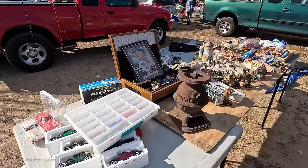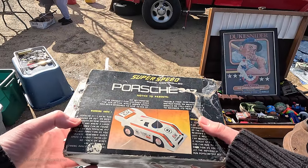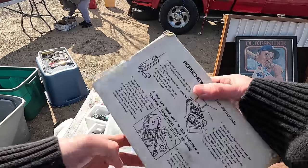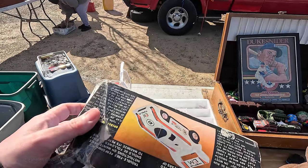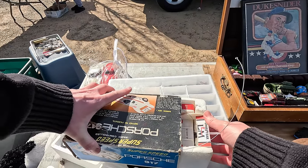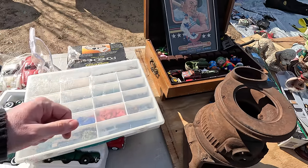I know this isn't from Radio Shack but it looks very much like something you would have found at Radio Shack. It's a super speed Porsche 917 remote control car — I think it's probably from the 70s. It's kind of neat. They seem to sell for about $30 or so roughly. Very cool.